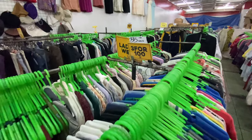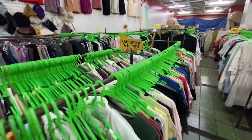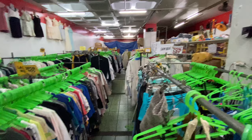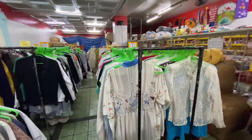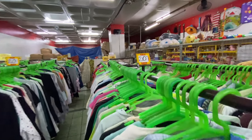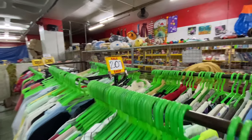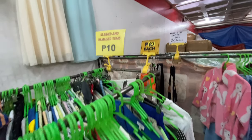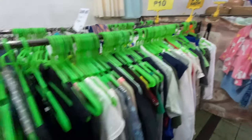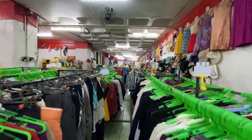On this side, clothes are for 35 pesos or 3 for 100 pesos. Here, clothes are cheaper at 20 pesos each. And this section has clothes for 10 pesos each, but they come with stains and damage — so would you even bother looking? Well, I didn't.